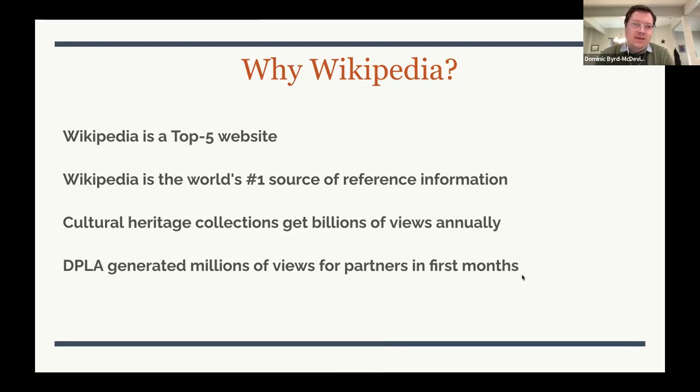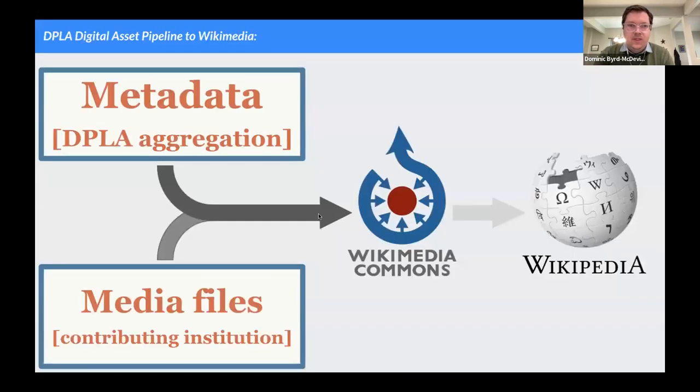Cultural heritage collections are already in Wikipedia and getting billions of views every year. Just to give you an inkling of the scale — back in 2020 when we started this project, we were already seeing millions of page views for our partners in the first few months of uploading their materials.